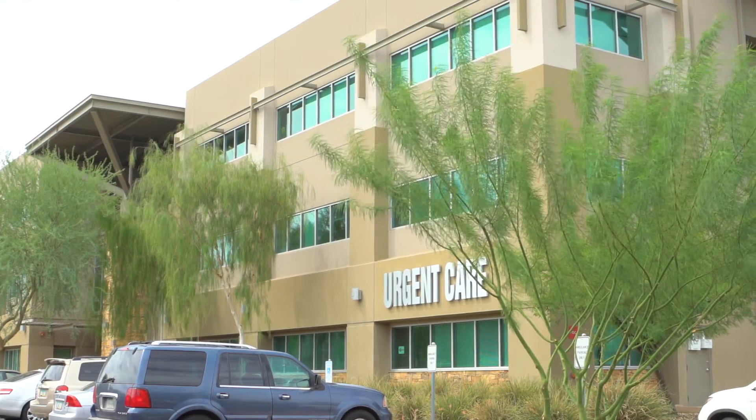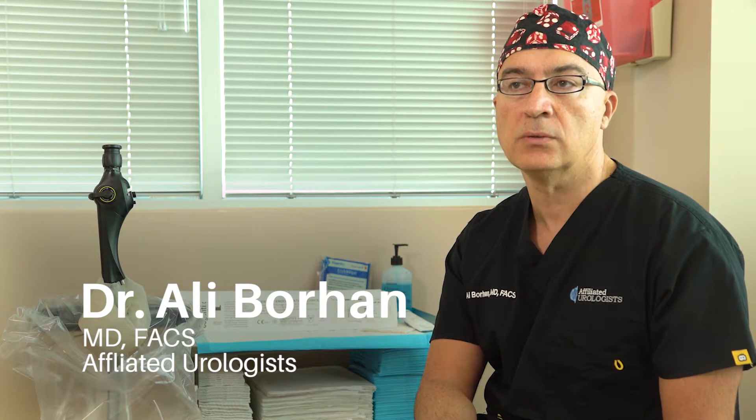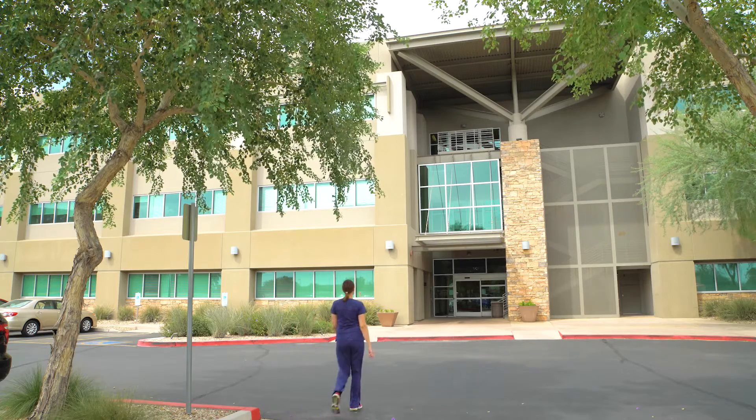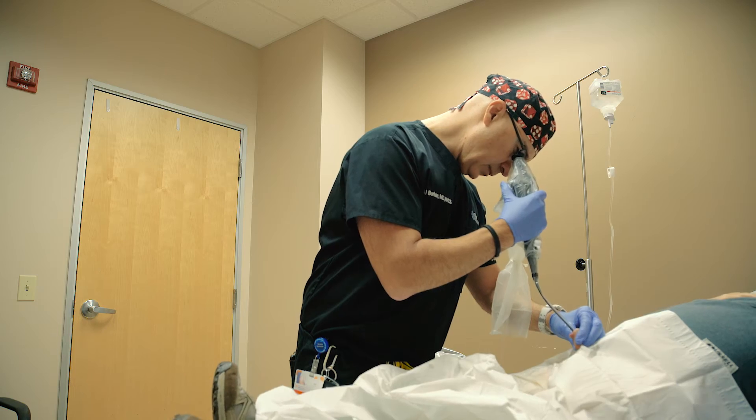Our practice is known for being innovative and we tend to be the first practice to bring various technologies into the mainstream. Affiliated Urologist has been around since 1968. We have three locations throughout the valley: Central Phoenix, Biltmore, and Desert Ridge. We currently have five physicians and two mid-level providers.